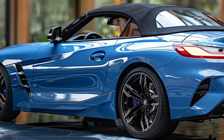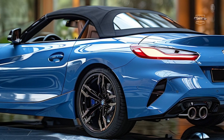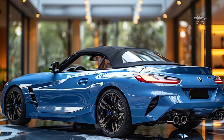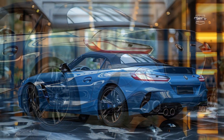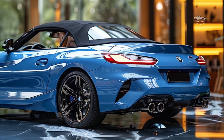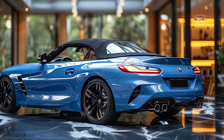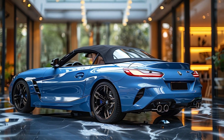Overall, the 2025 BMW Z4 M40i is a remarkable work of automotive art. This car combines high performance, optimum comfort, and cutting-edge technology, making it more than just a mode of transportation. It also represents a vibrant and prestigious lifestyle.